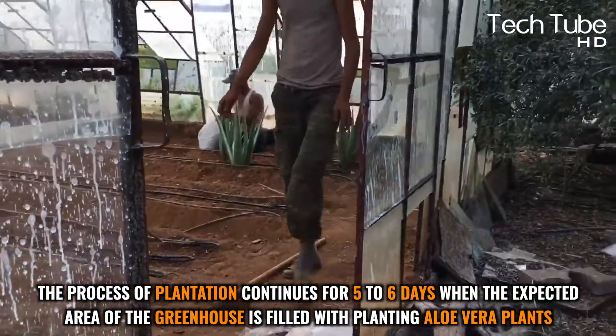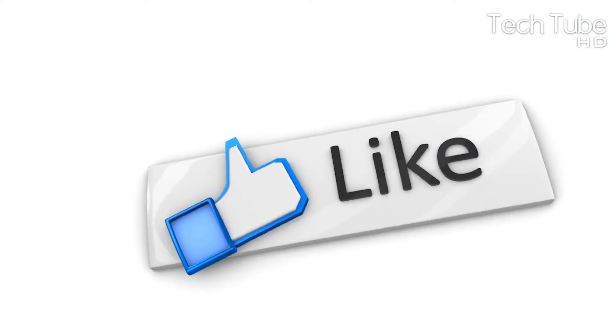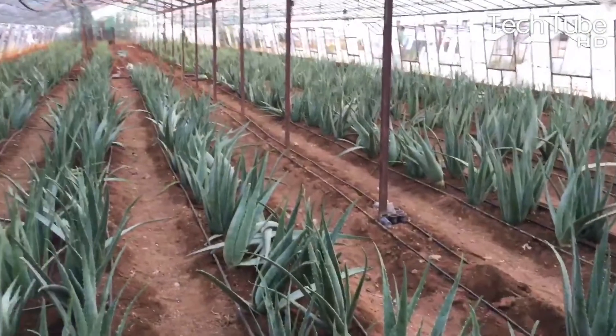The plantation process continues for five to six days until the expected greenhouse area is filled with aloe vera plants. Then the main harvesting operation begins.